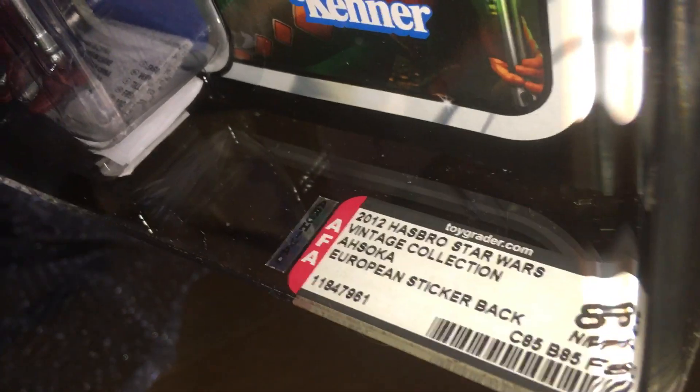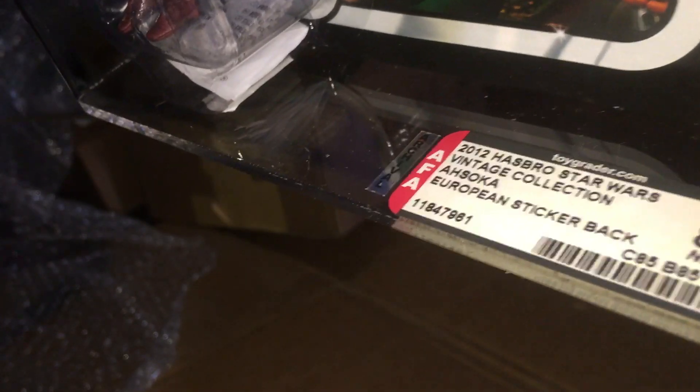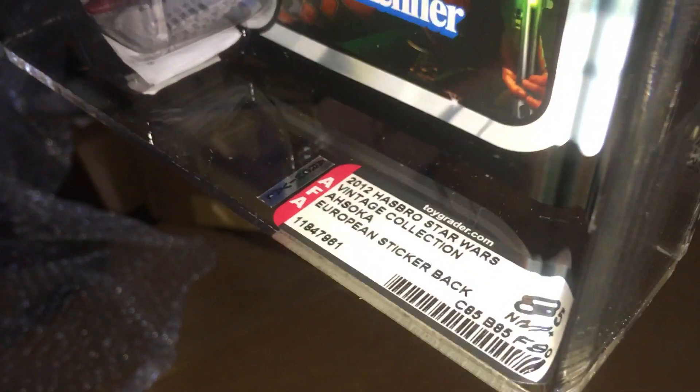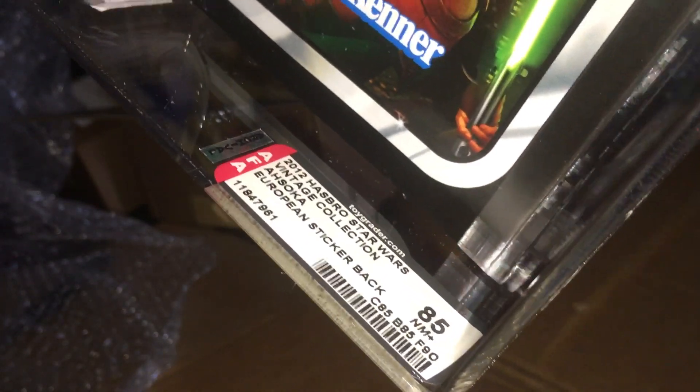It says 2012 Hasbro, Star Wars, Vintage Collection, Ahsoka Europe sticker back, graded 85, card 85, bubble 85, figure 90.